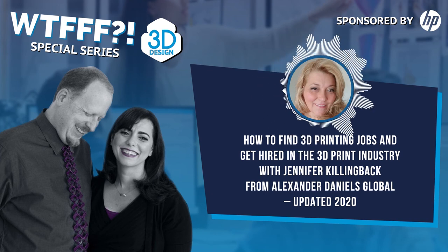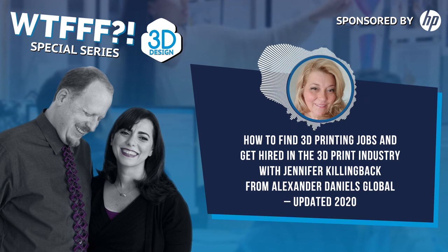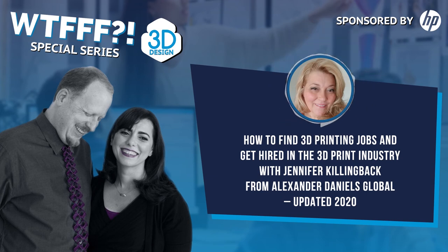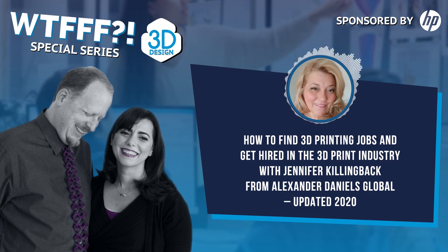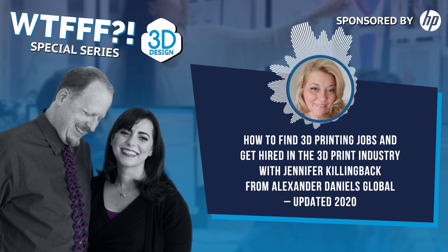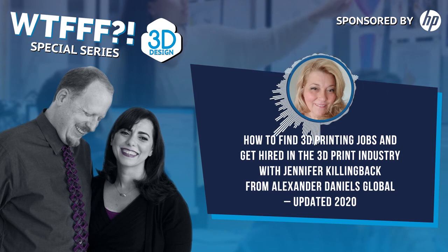Thank you so much. Is there anything else you'd like to share before we go? Alexander Daniels Global conducted a salary survey specific to additive manufacturing globally, and we send it out for free as a PDF. It was very well received by both companies and candidates. We're just completing the 2017 survey. It covers the APAC market, EMEA, North America, sales, R&D, and software — it's a great reference point for hiring managers to see where salaries are, which rose considerably since last year.